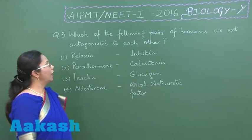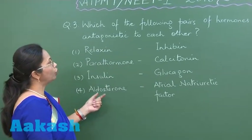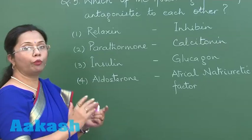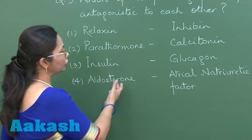Question number three: we have four pairs of hormones, out of which we have to select which are not antagonistic — that means which are not having opposing functions. If we see this fourth option, aldosterone is a sodium-retaining hormone.